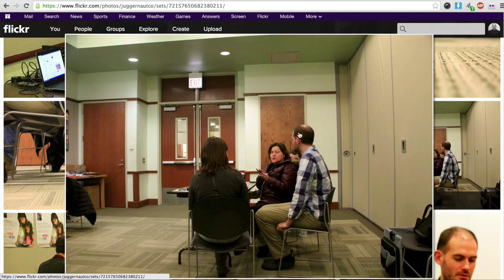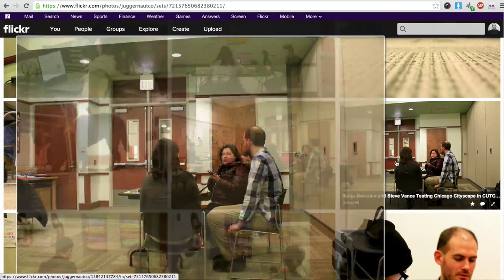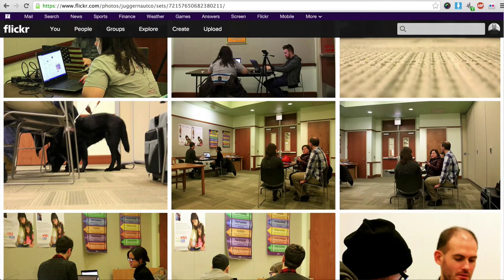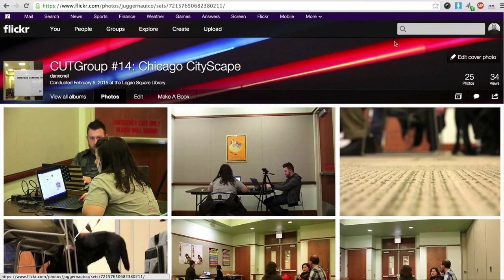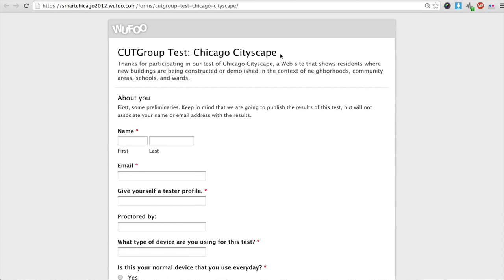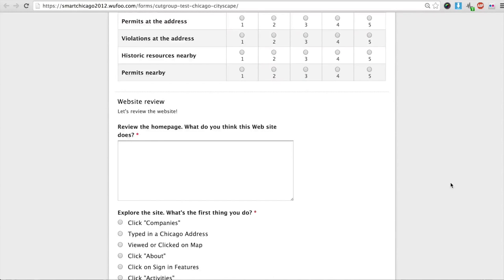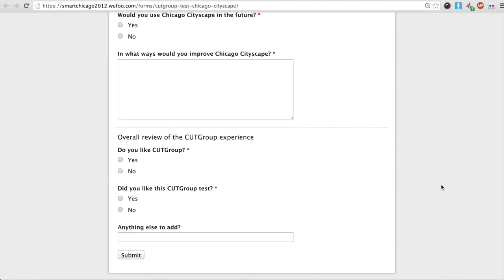You can see the candy — we love candy over here. People just hanging out in a Chicago Public Library talking about technology. Steve and Sonia worked with this user and got some great feedback. Not only did we get great feedback on Chicago Cityscape, but the feedback itself — we obtain it through Wufoo forms at wufoo.com. We ask really specific information; it's a very flexible and really good form-fill system.